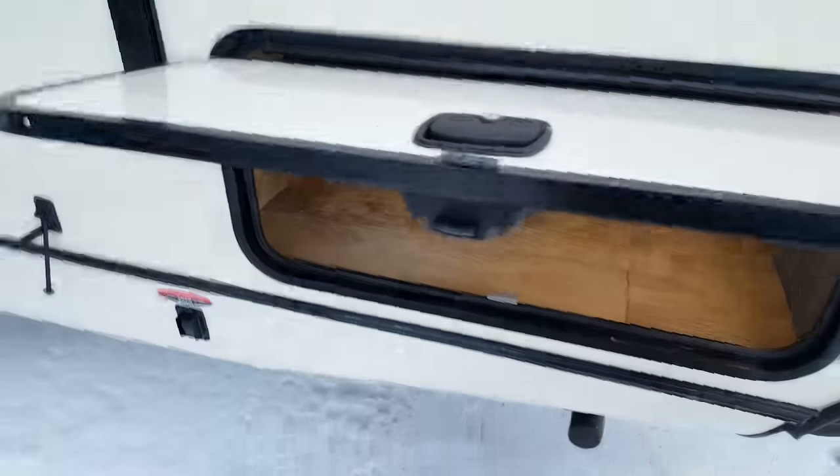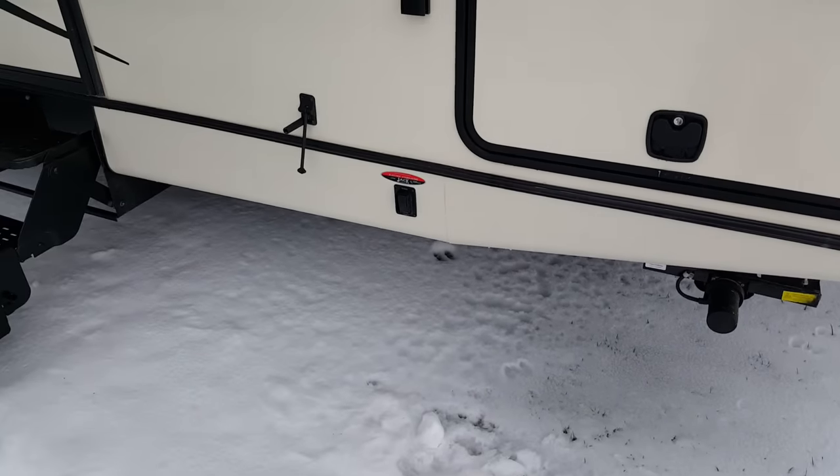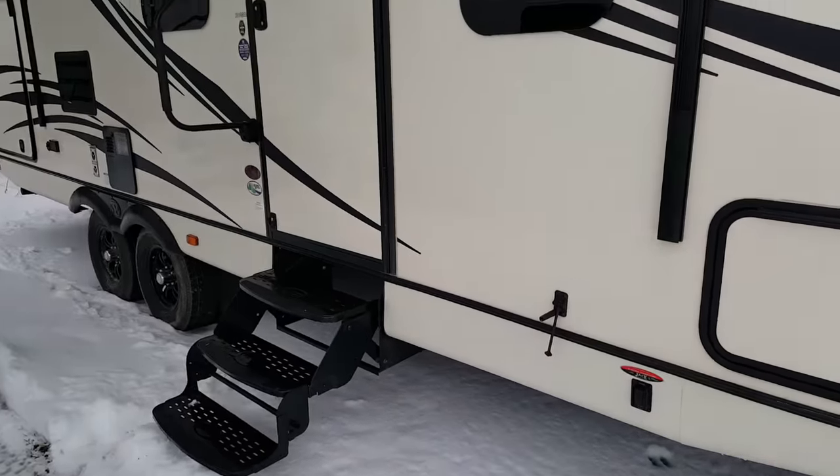Slam latch doors — with those doors they physically just slam shut. And again, for the power jacks, you have a button there for your front power jacks and there's a button at the back for the rear.